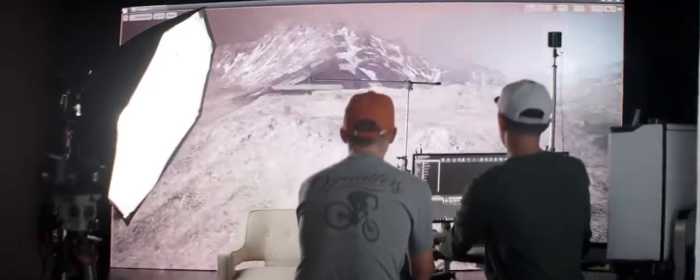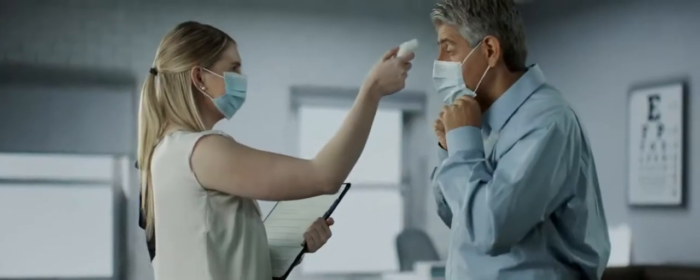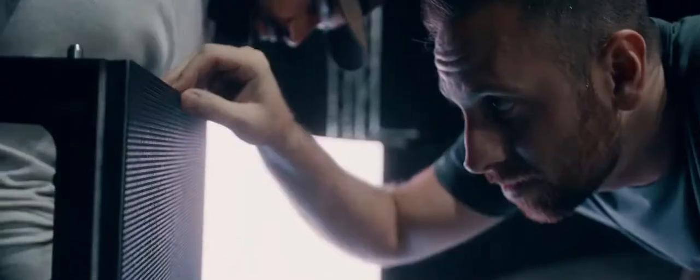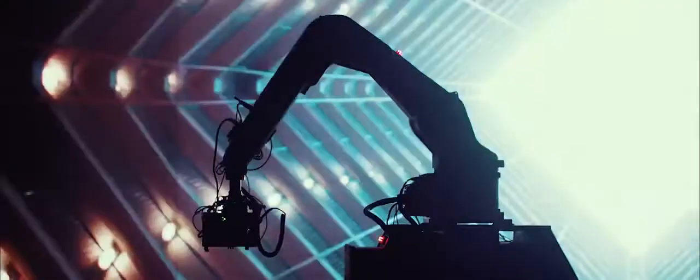In early 2020, we started getting really involved in virtual production because we saw that was going to be the future of studios. One question that everyone has when they're starting to get into virtual is: what type of LEDs should I have for my volume? There are several different manufacturers out there, but really no LEDs on the market right now are optimized for virtual production. Almost all LEDs are made to see with your eye, not to see with a camera.